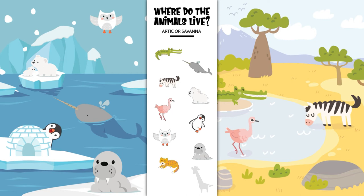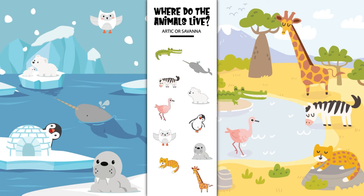Where does the cheetah live? In the Arctic or in the savanna? Yes, the cheetah lives in the savanna. Where does the giraffe live? In the Arctic or in the savanna? Yes, the giraffe lives in the savanna.